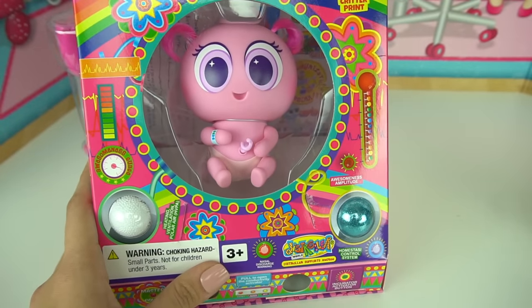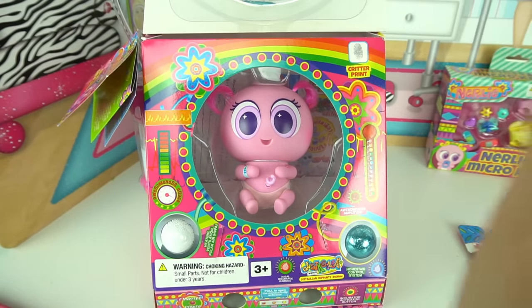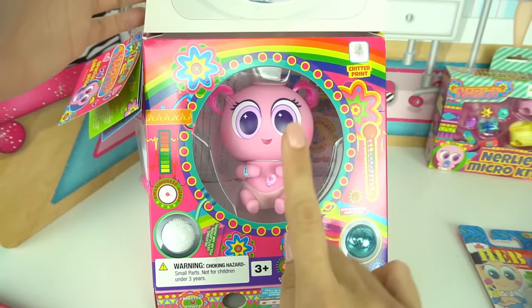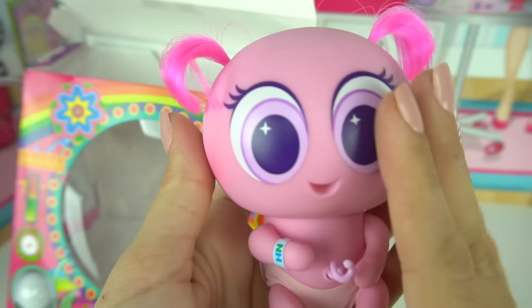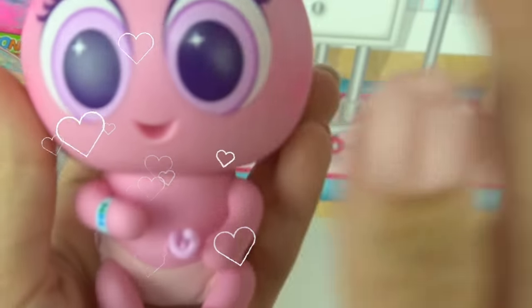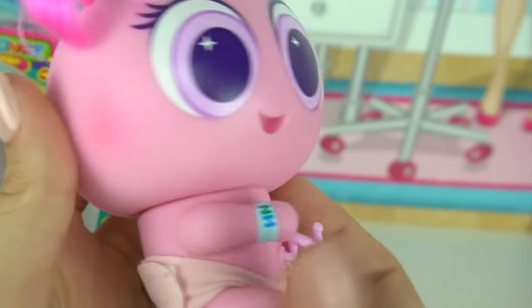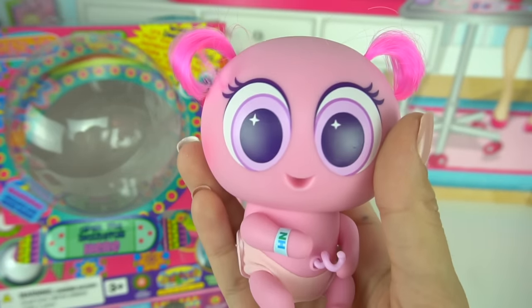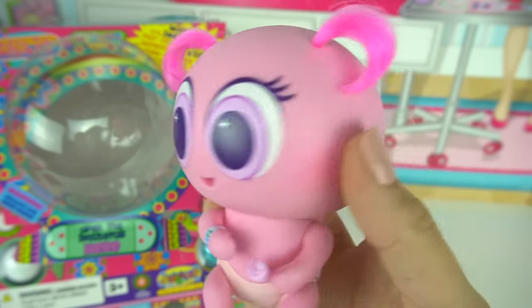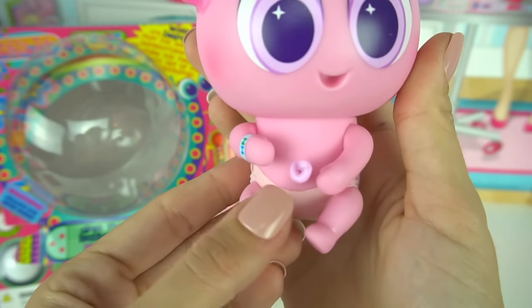To meet our super adorable baby! Now the first thing we need to do is give her a kiss and a hug — it is super important. Hello Fidgets! You are the sweetest thing ever and she smells so delicious. Look how adorable she is. She's got two little pigtails and she is just so so sweet.